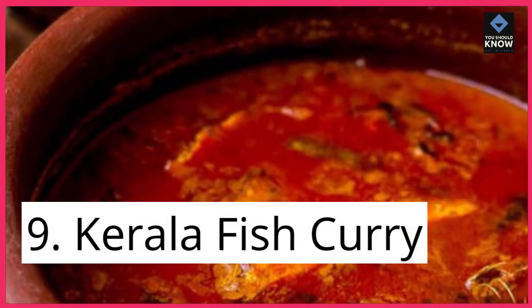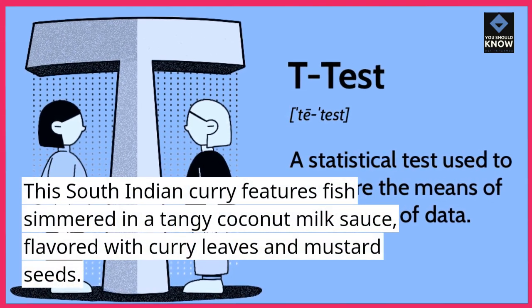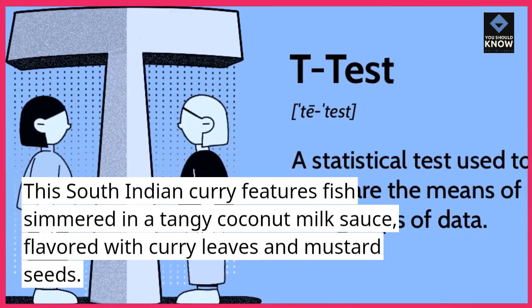9. Kerala Fish Curry. This South Indian curry features fish simmered in a tangy coconut milk sauce, flavored with curry leaves and mustard seeds.